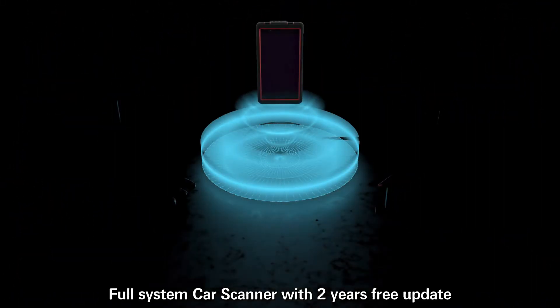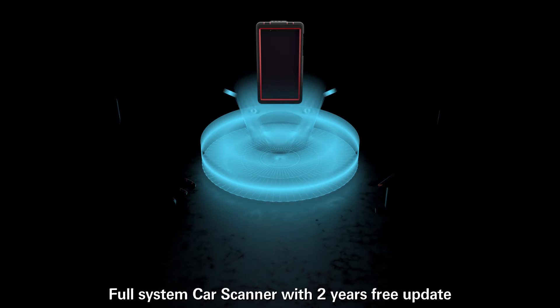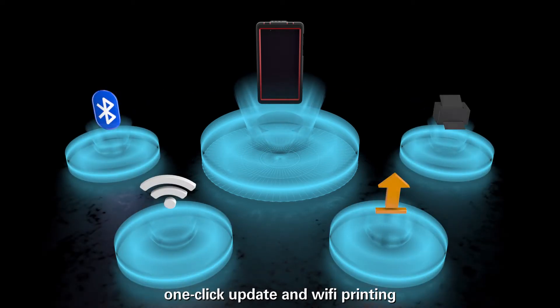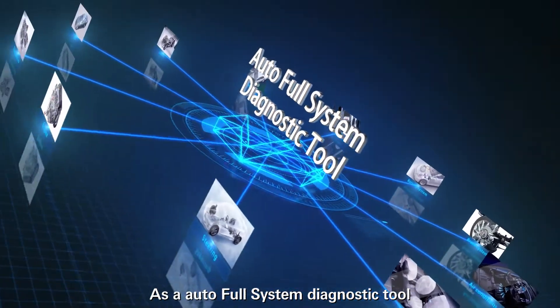Full system car scanner with 2 years free update, supports Bluetooth and Wi-Fi connection, one-click update and Wi-Fi printing. It is an auto full system diagnostic tool.